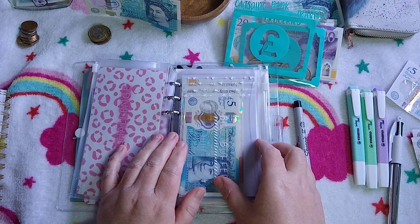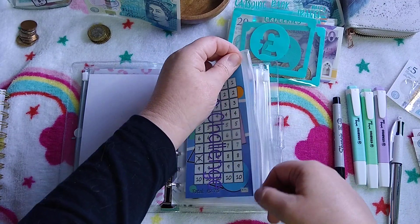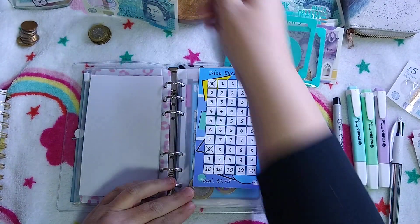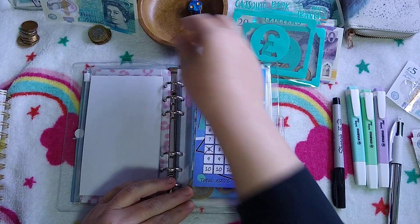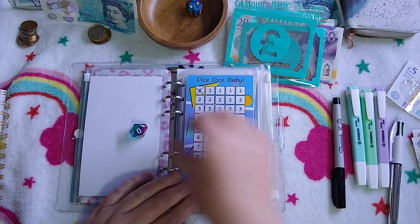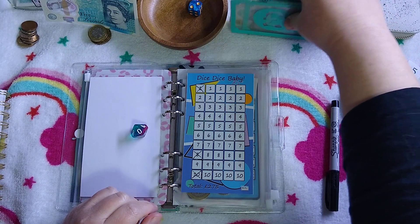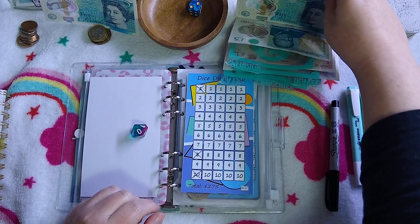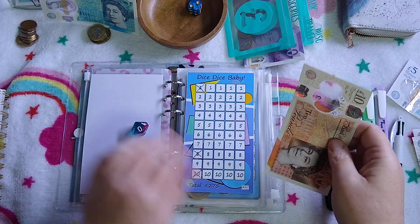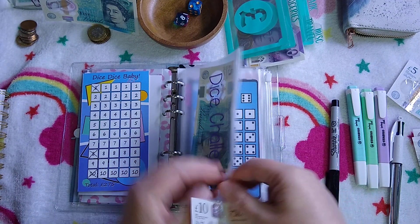We are also doing Dice Dice Baby from my spending money — I started this last week. Let's roll the dice and see if we get ones this week. I've got a zero, so that's £10 coming out of my spending money. It's not bothering me too much this month because I'm doing no spend anyway. So £10 out of spending — there's already £19 in there, which is pretty good.